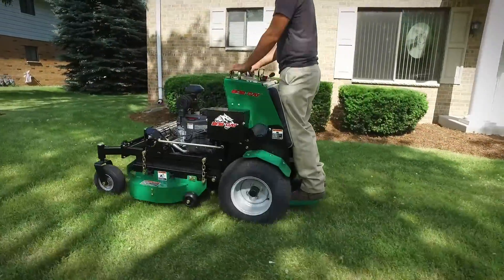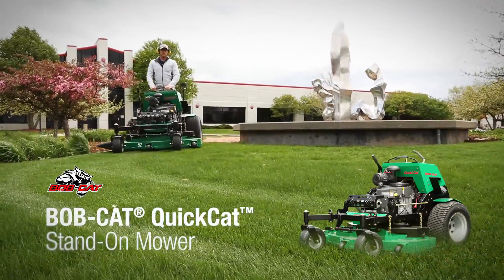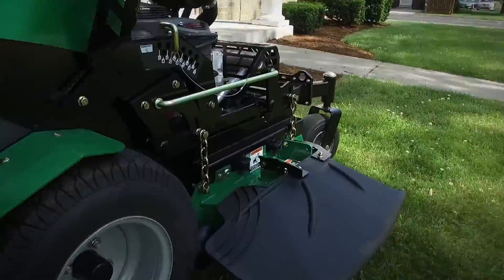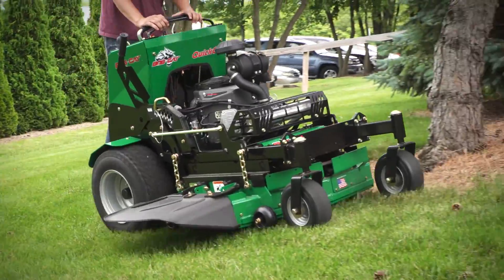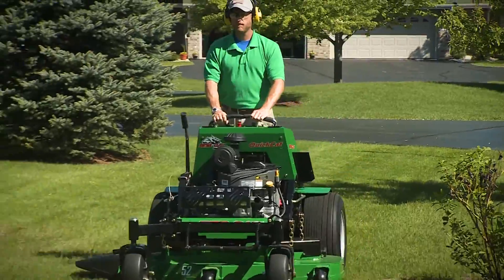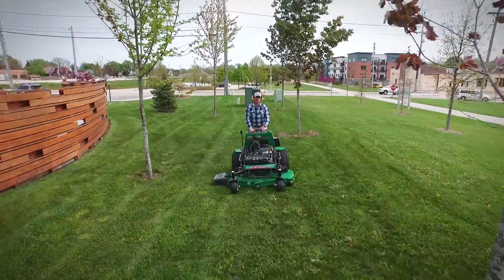The Quick Cat is designed from the ground up to be the toughest and most comfortable stand-on mower ever built, for those who demand more from their mowers — more standard features, a more ergonomic design, more power, and more profits.